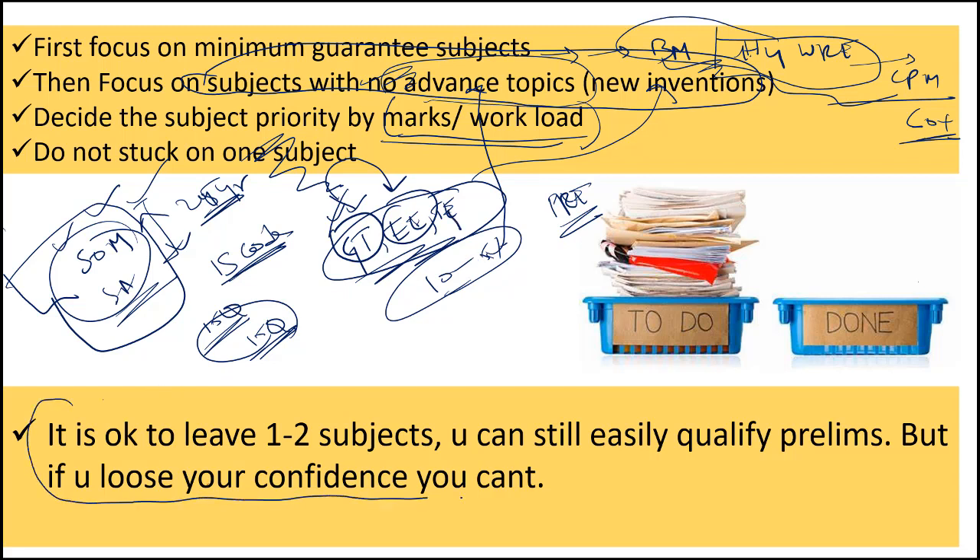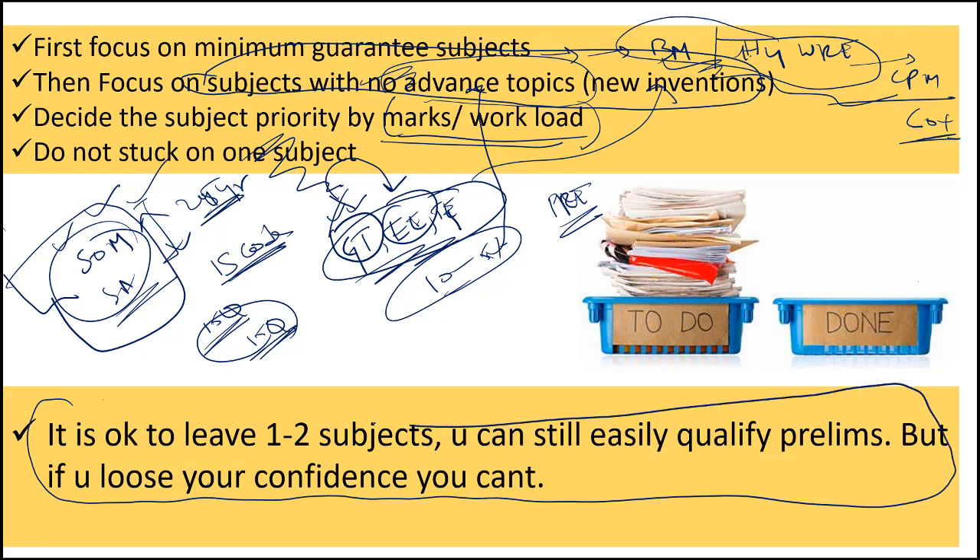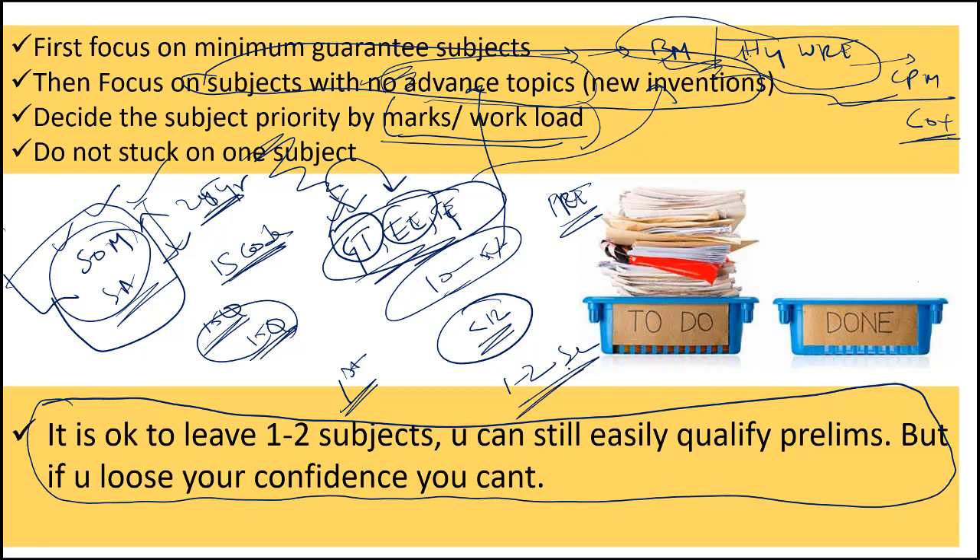Coming to the fourth trick — this is only for students appearing in ESE for the very first time. If you are writing ESE for the first time, there are 12 civil engineering subjects, and I am pretty much sure you cannot complete all 12 subjects in this short span. You will have problems with 1-2 subjects for sure. A lot of students lose confidence because they haven't started 1-2 subjects at all. Let me make it clear: even if you are leaving 1-2 subjects, it will have zero impact on your prelims marks. Let me prove it to you.